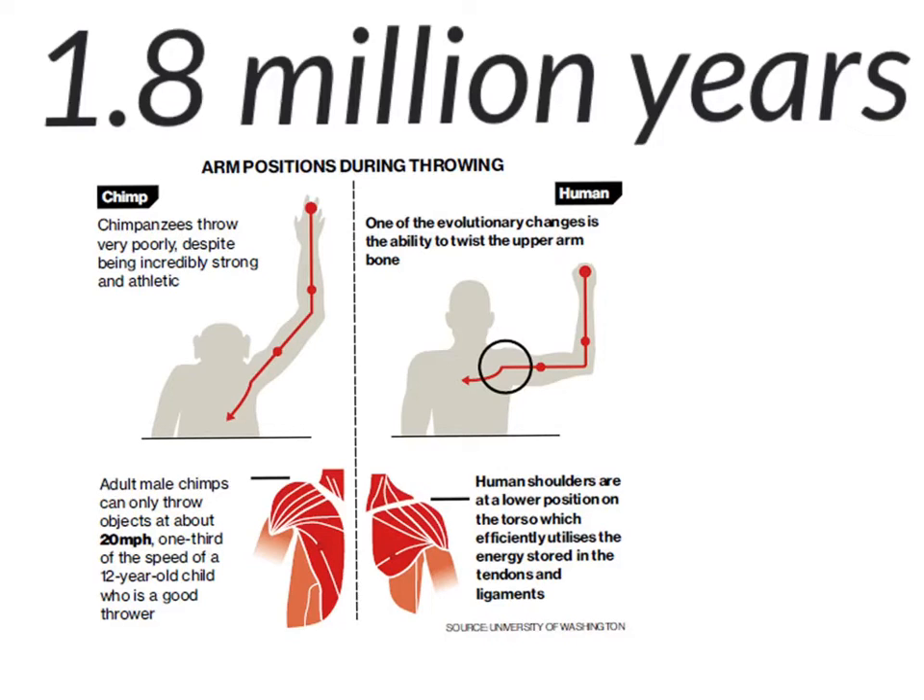Evolution helped humans develop a lower elbow. This helps us utilize tendons and ligaments, which act like rubber bands in our arms, and this helps us throw faster.